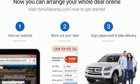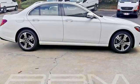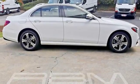The sculpted seats embrace you and your passengers as tightly as the ESP Dynamic Cornering Assist system hugs the road.